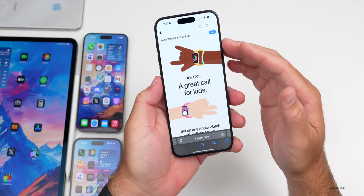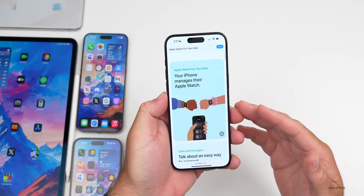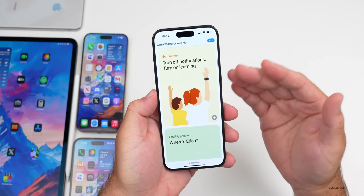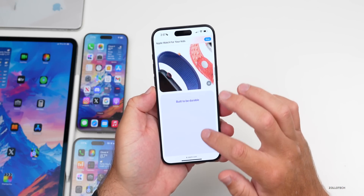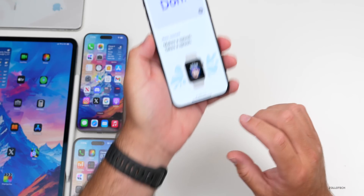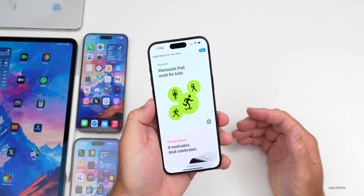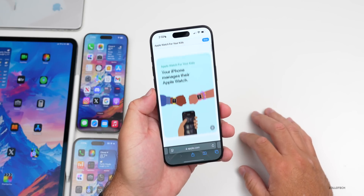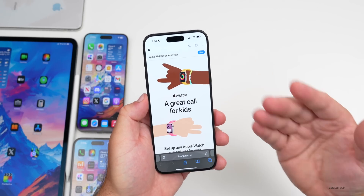Apple is pushing the Apple Watch on a new website showing how it can benefit kids. It's great for calling kids, tracking where they are, and you can manage it from your iPhone. Features include School Time, which disables some features, Find My, and different themes, wallpapers, and bands for children. This might be why there are rumors of Apple working on a plastic version, and we'll probably see updates in September.